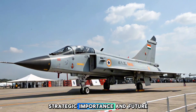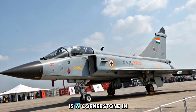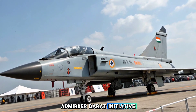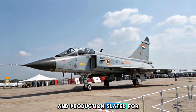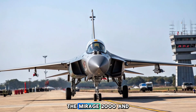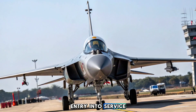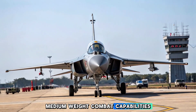The HAL Tejas MK2 is a cornerstone in India's ambition for defense self-reliance under the Atmanirbhar Bharat Initiative. With its first flight expected in 2025 and production slated for the late 2020s, it is set to replace aging fleets like the Mirage 2000 and Jaguar. The MK2's entry into service will significantly strengthen the Indian Air Force's medium-weight combat capabilities.